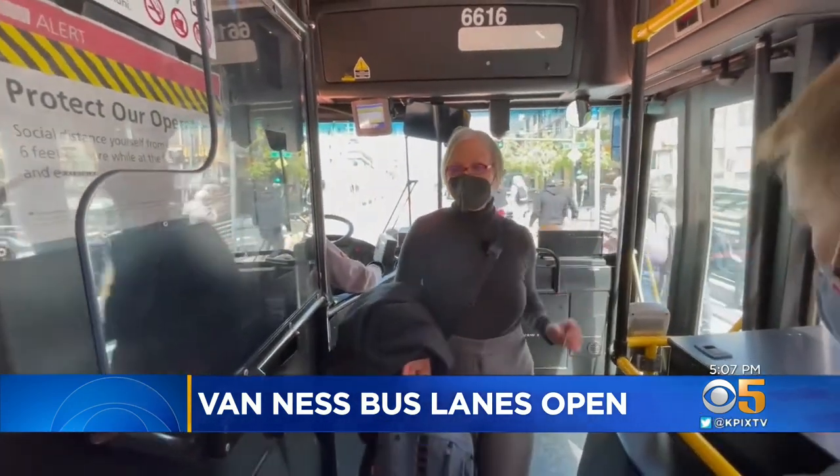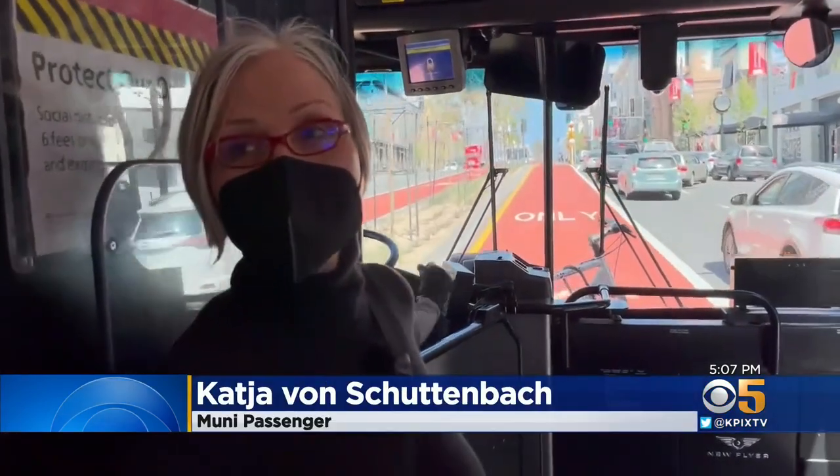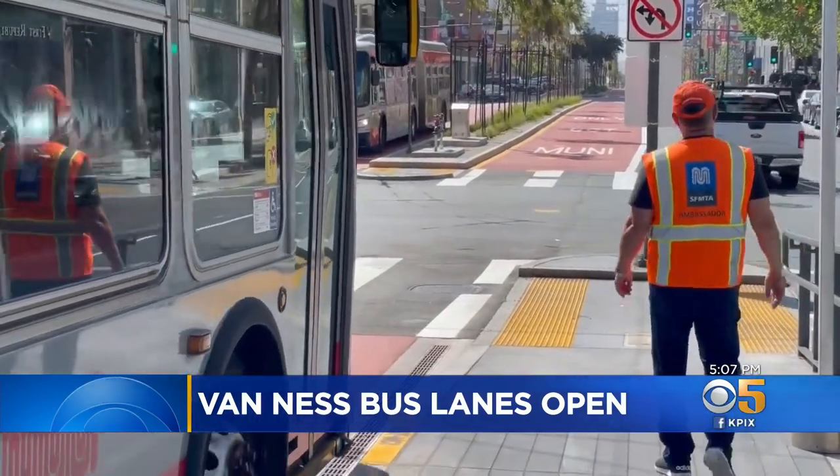Katya was eager to see what it was like to get around with the new system. This is great for tourists and for residents. Muni Ambassador Umberto de Jesus thinks the first day was a success — everything seems to be running very smoothly.